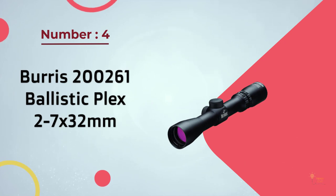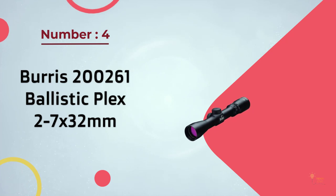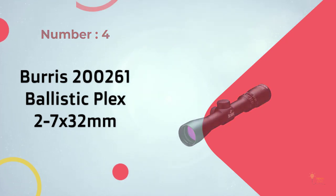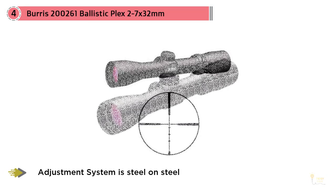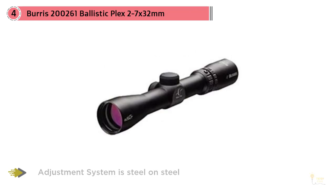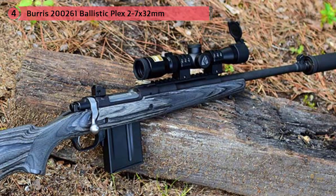Number 4 – Burris 200261 Ballistic Plex 2-7x32mm. The people at Burris invented and perfected scout scopes, primarily used on smaller caliber rifles such as an M1, a Ruger Scout, or possibly an AR-15. This scope is not designed to reach out at a thousand yards, but you can definitely reach out to 400 yards with no issues at all.